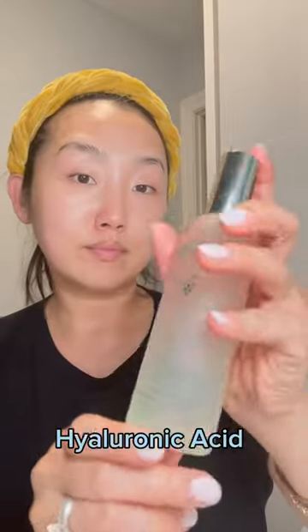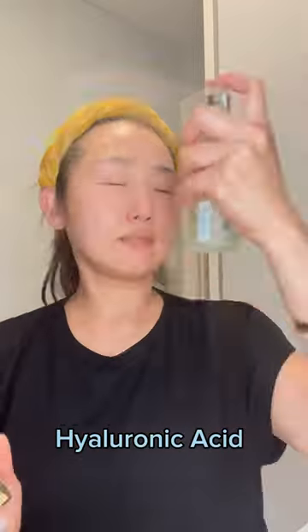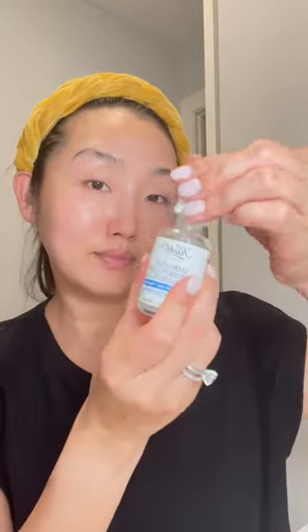If you have hyaluronic acid cream, this is where you go in with that. Because hyaluronic acid works best on wet skin, I'm going to go in with this Caudalie spray and spray that on. While it's still damp, apply your hyaluronic acid, let that completely dry, and then go in with your pea-size amount of Tretinoin.